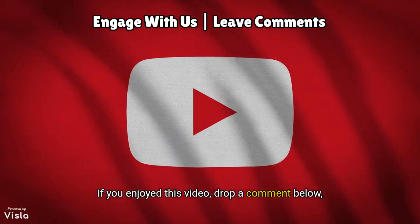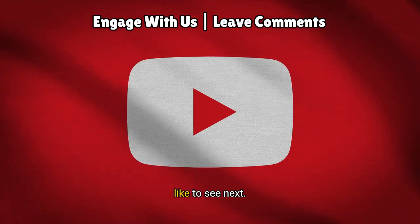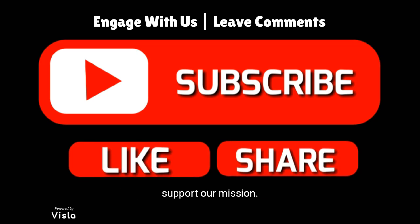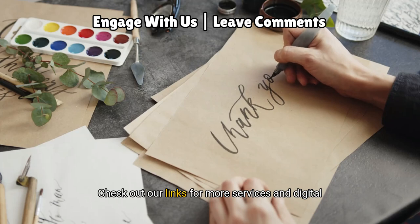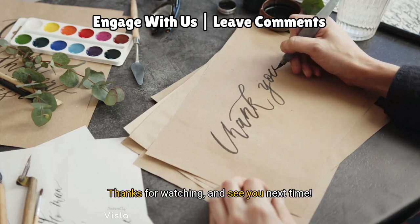If you enjoyed this video, drop a comment below, share your own tips, and let us know what you'd like to see next. Don't forget to like, share, and subscribe to support our mission. Together, we can outsmart scammers and build a safer online community. Check out our links for more services and digital tools. Thanks for watching, and see you next time.